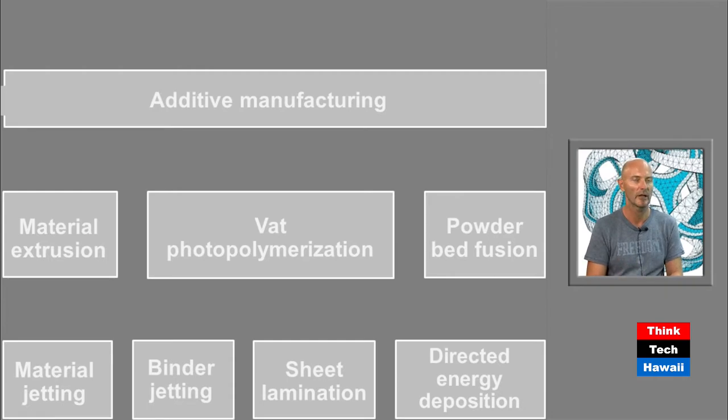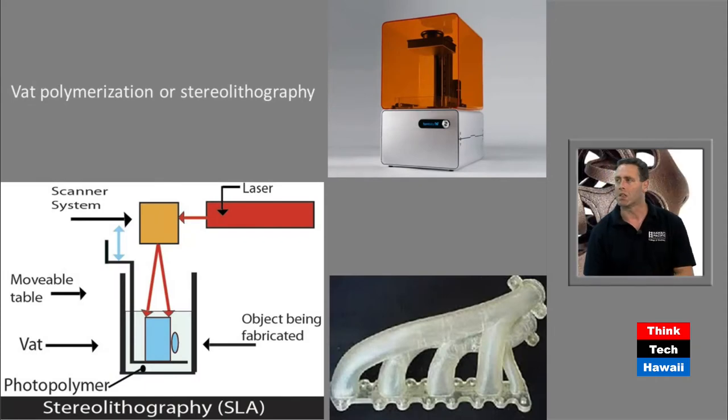Let's illustrate one of these systems. The machine shown is basically a container with a liquid inside. A laser solidifies a layer of that special liquid, then the tray moves up or down — about a tenth of a millimeter or five hundredths of a millimeter — and you create an object layer by layer. The example object shown is something you can make with this technology.